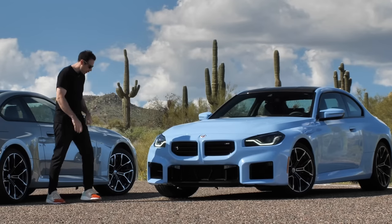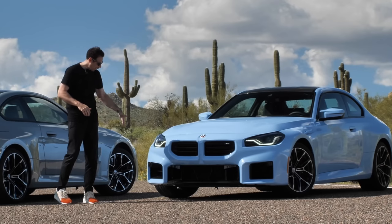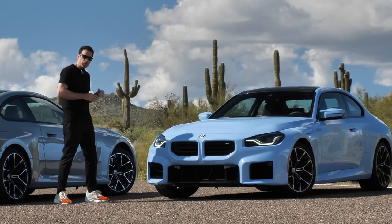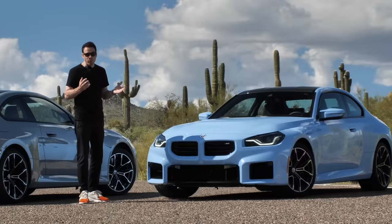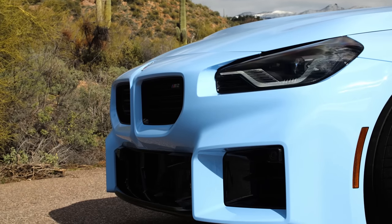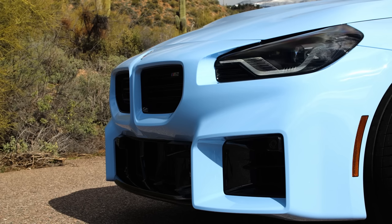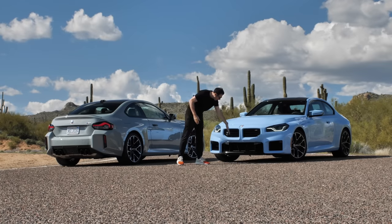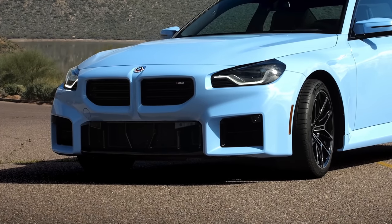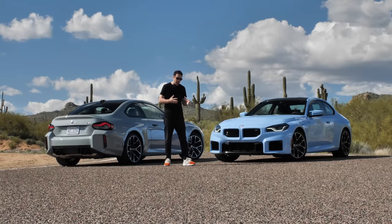Starting with the air breathers — you can see this squared-up shape right here, and that's actually a functional form because right behind these air breathers there is a cooling placement in exactly the same square shape. The airflow goes a lot better through that, and that was the idea behind those air breathers and that particular shape. The same philosophy applies to the central air intake — if you look behind the shape you'll see a similar form of the cooling.